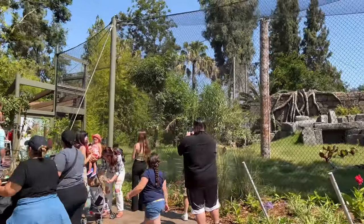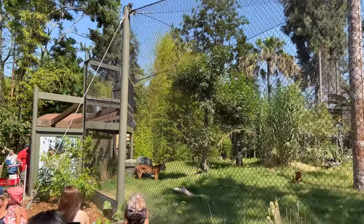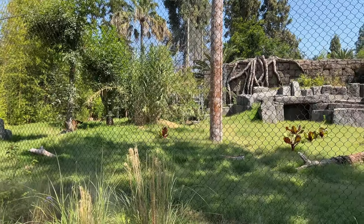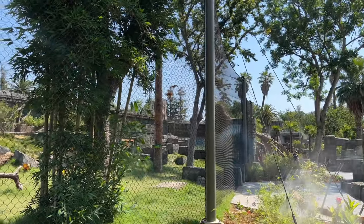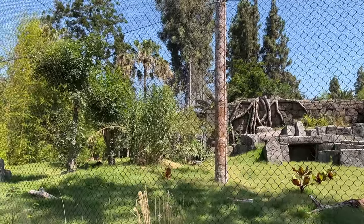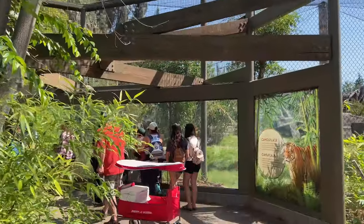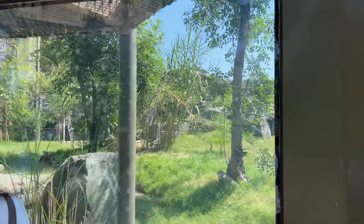Oh, we got a tiger! We got a tiger sighting! He's over there in the shade now, I'm trying to get some shade — I don't blame him. We got a nice little viewing area here for the tiger. Oh, there he is, I see him.